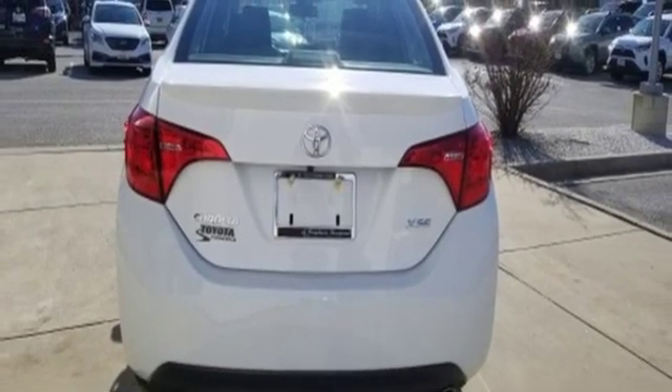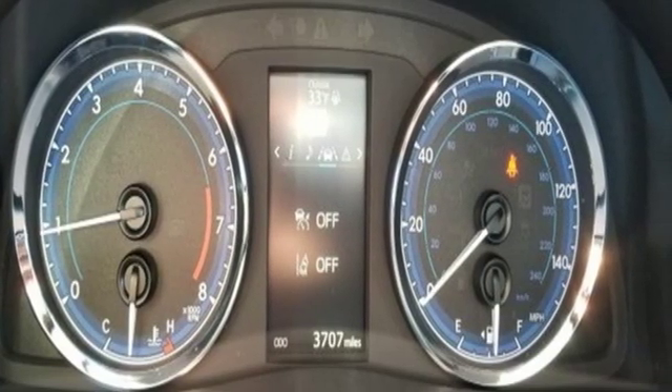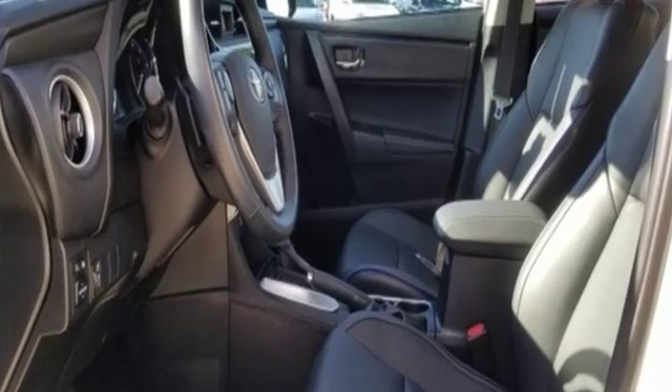Kelley Blue Book reports: Toyota's Corolla sedan continues to offer buyers a proven commodity that delivers value, efficiency, and peace of mind.